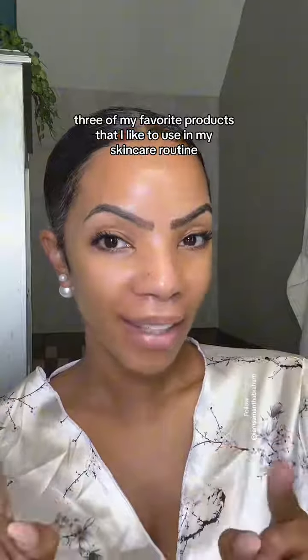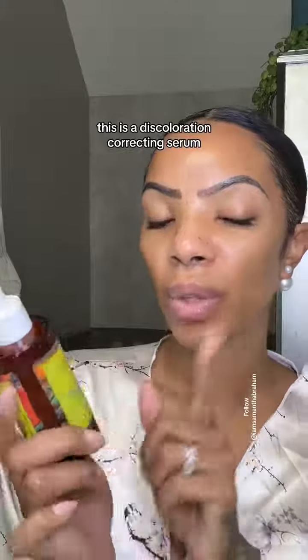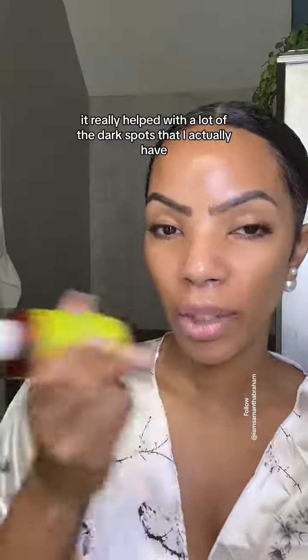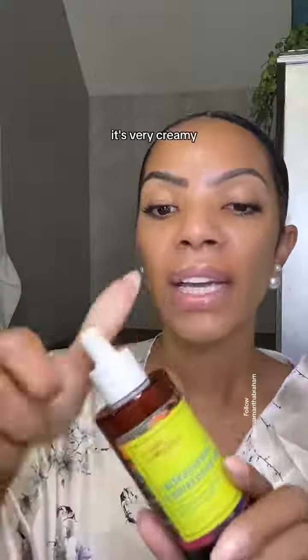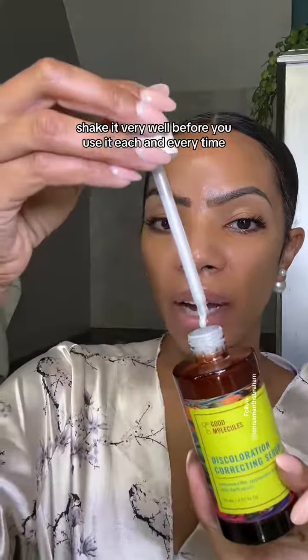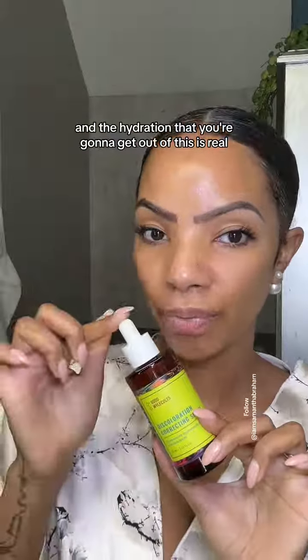I'm going to show you three of my favorite products that I use in my skincare routine. The first one is by Good Molecules — this is the Discoloration Correcting Serum. This one is a game changer. It really helped with a lot of the dark spots that I have, and I saw really great results with it. It's very creamy — shake it very well before you use it each and every time.